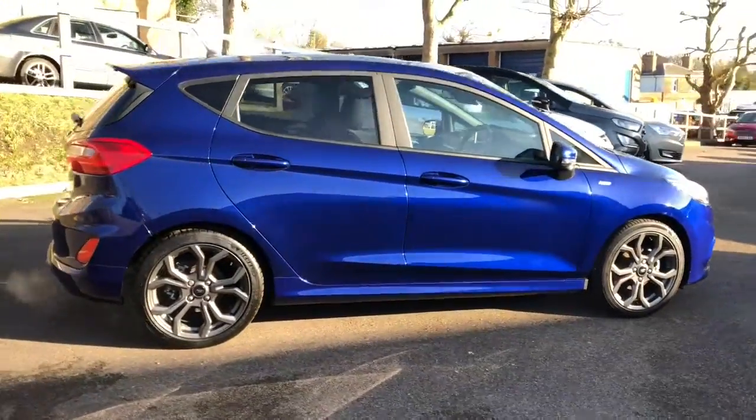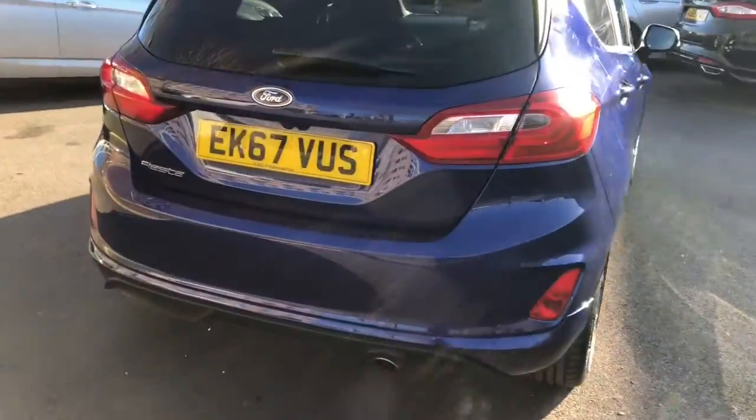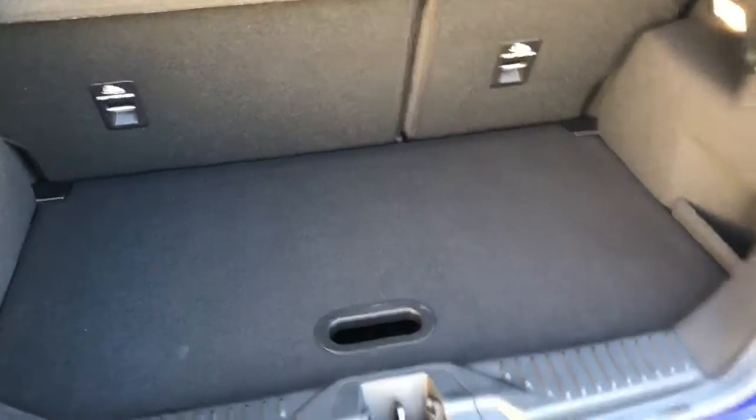It's finished in the Deep Impact Blue. It's the one-litre EcoBoost with 140 PS. You'll see as I come around to the back, the rear-view camera just above the number plate there, and in the back here the adjustable boot floor. So you've got two levels of storage there.